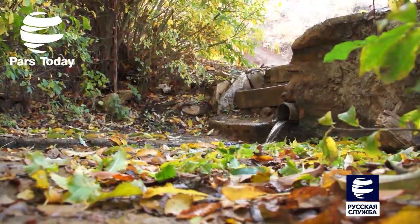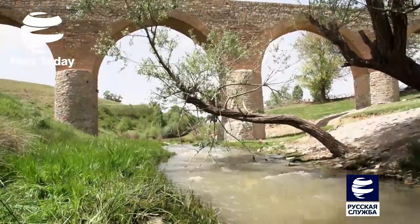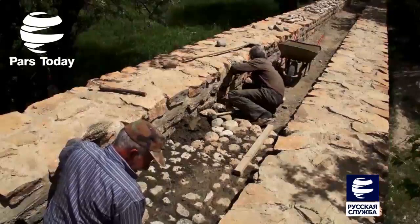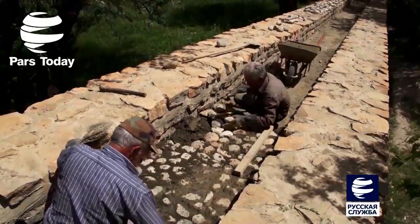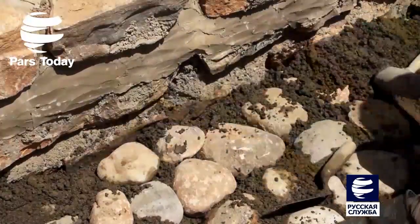Вода проистекает из источника и проходит долгий путь до деревни. На своём пути она сталкивается с долиной, посередине которой течёт река, перекрывая ей путь. Поэтому могучими руками местных архитекторов через реку был возведён мост из камня и кирпича, чтобы преодолеть водные препятствия.